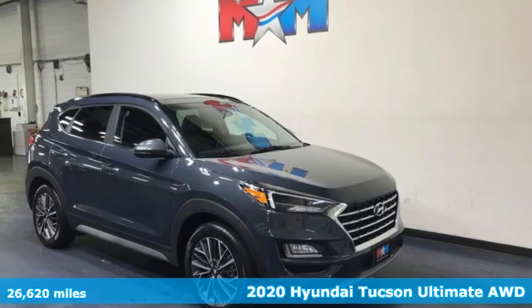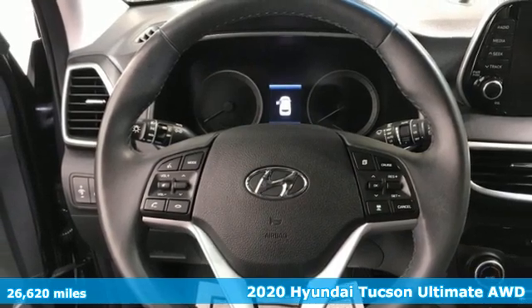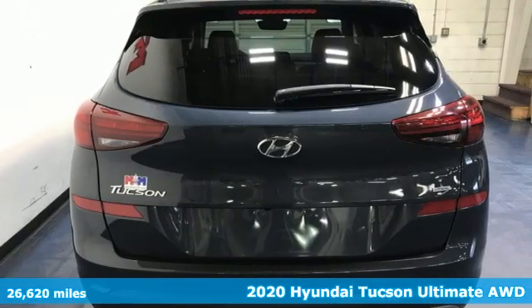It's a 2020 Hyundai Tucson. Hyundai's attention to detail means a better driving experience for you. It comes with all the amenities you need.